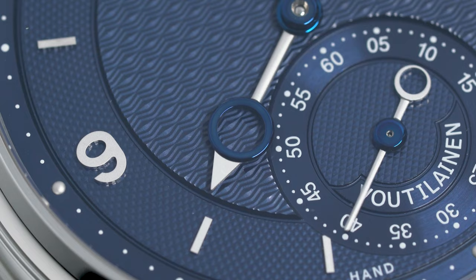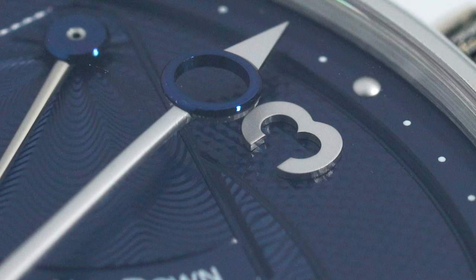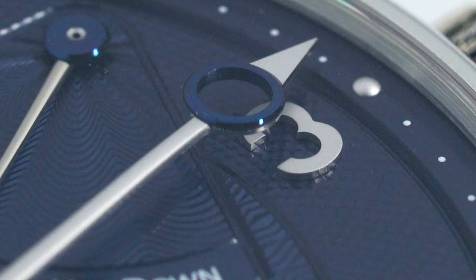To summarise, this Kari Votilainen V8R is a special dress watch that features the best finishing I've seen. While its looks make it a piece that I couldn't bring myself to wear frequently, I still enjoyed admiring the jaw-dropping finishing. The watch definitely lived up to my expectations.